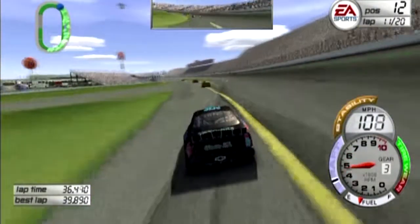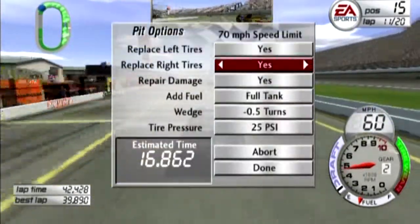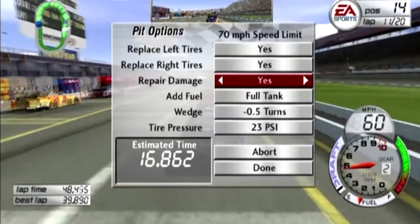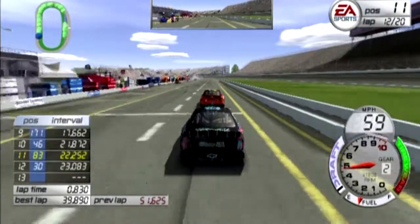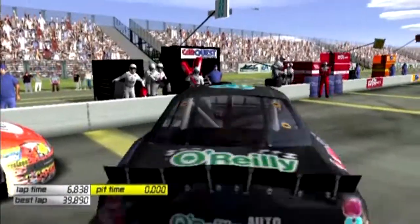We're going to make our way down pit road — slow it down. Lost one more spot but that's fine. Four tires and fuel. Let's go ahead and bump this down just a little bit. We don't have any damage so we're going to leave that setting on anyway, just in case. Got held up by Scott Wimber a little bit there, but it's fine.